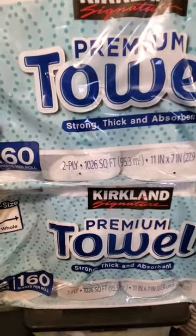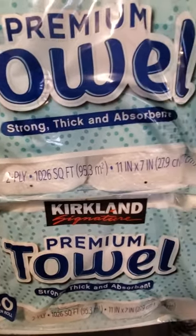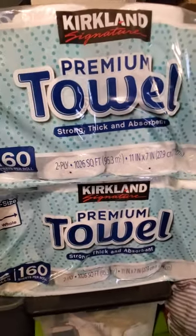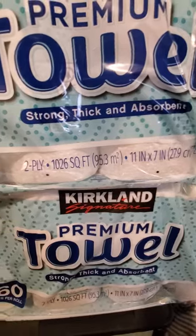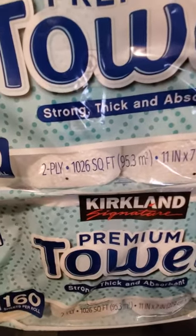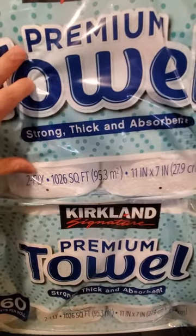They were not available at any warehouse near me, so I had to order online. I had to wait about two weeks to get them in, but today I finally got them. I'll be making a video about them to see how the quality compares to higher end options.